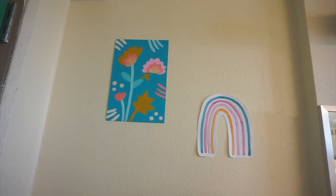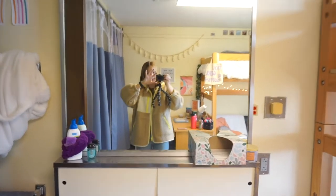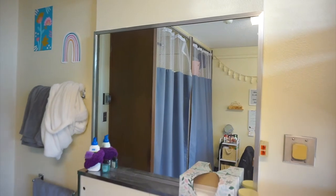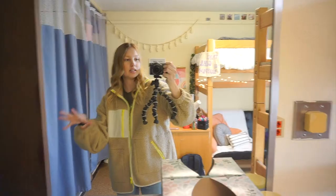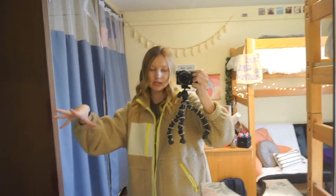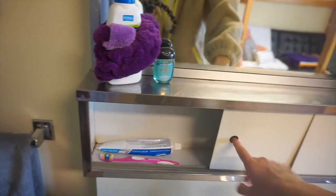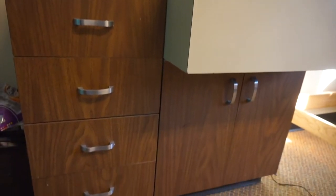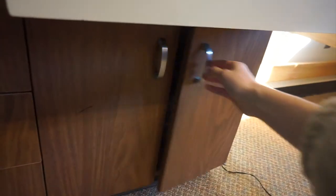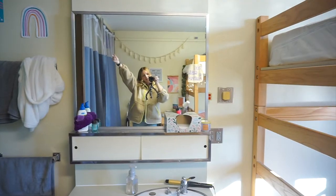Moving on is the mirror and vanity area. There's not really that much to this area — it just has all my hair stuff, bathroom stuff, shower stuff, face wash, and toothbrushes. Then there's the sink area, and I have all these drawers underneath. I have my shower caddy in there — that's a mess, we're not going to get into it. But that's the vanity.